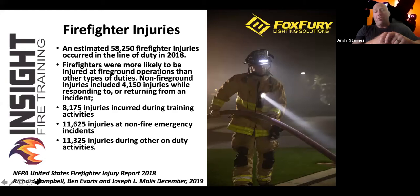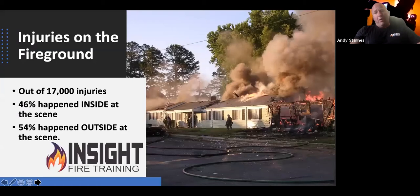We also get hurt during training, non-fire emergency incidents, and other on-duty activities — slip, trip, or fall, horseplaying, slipping off the truck. This comes from the U.S. Fire Injury Report from the NFPA. I share this from research and reports that were backed by literature reviews and peer review. If you'd like to look any of this up, I'll give you a works-cited page at the end.